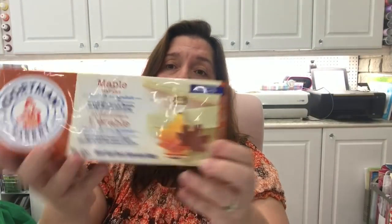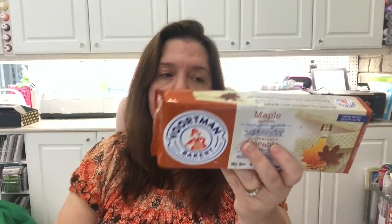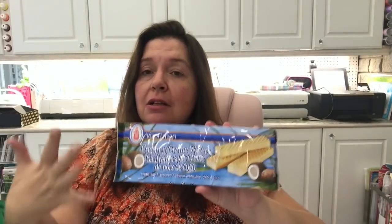I picked up some Vortman Bakery cookies — the maple ones, because we love maple in our home. We're Canadian so maple is in our blood! I also got another pack of the coconut ones. I love those especially in summer, and coconut will probably be one of my favorite flavors for fall too.